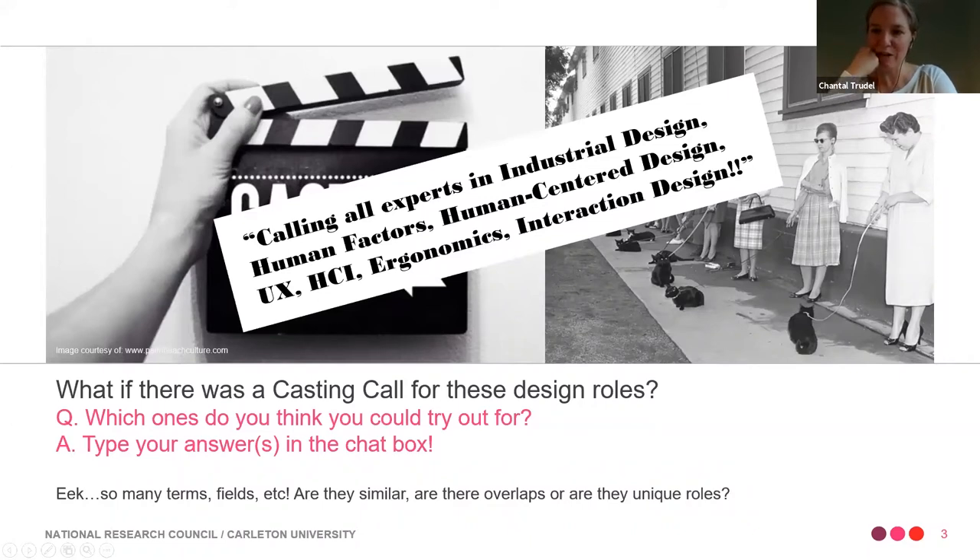Responses include: researcher, ergonomics, eventually HCI, UX, HCI, human-centered design, industrial design, human-centered design, organizational design, industrial design, human factors, graphic design.